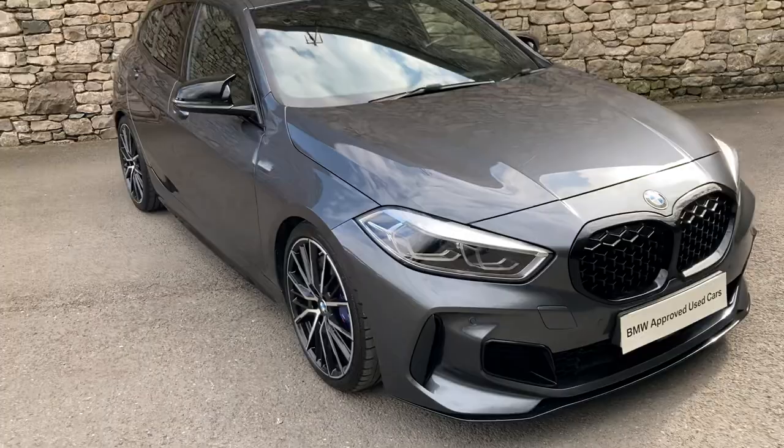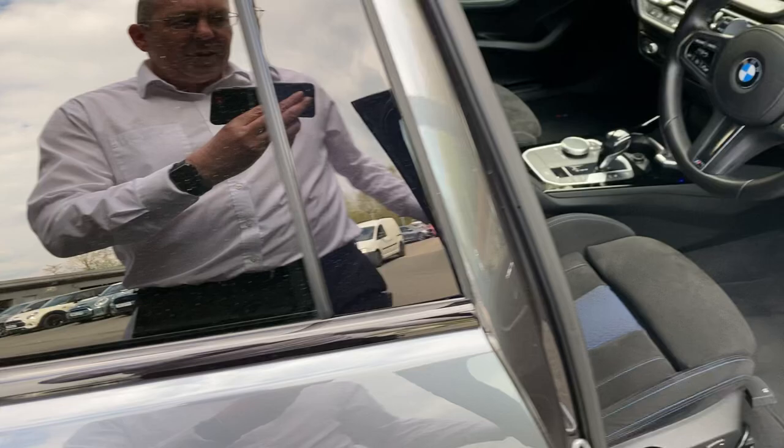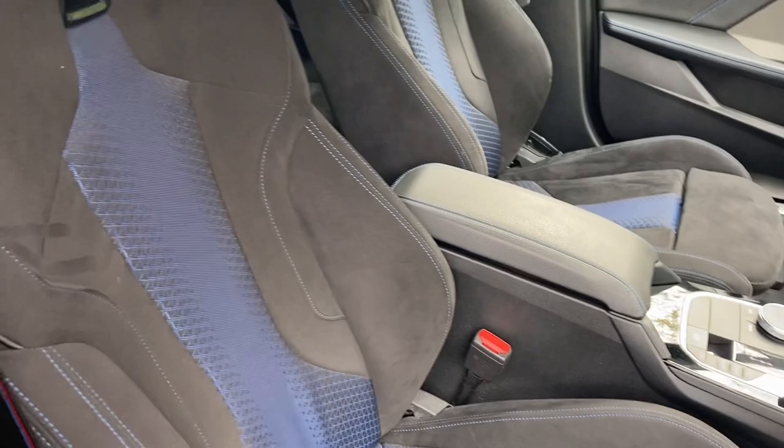So that's the outside of the car, let's have a look on the inside. You can see here we've got the half cloth half Alcantara interior, sport seats with massive side bolstering and adjustable under thigh support as well. We have electric windows all around, electric folding mirrors, and the upgraded Harman Kardon speakers.